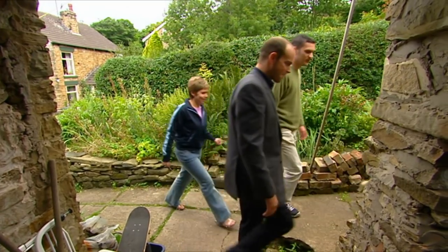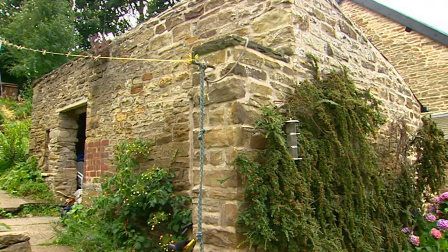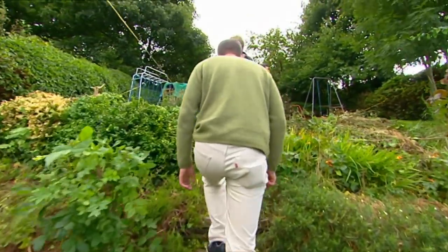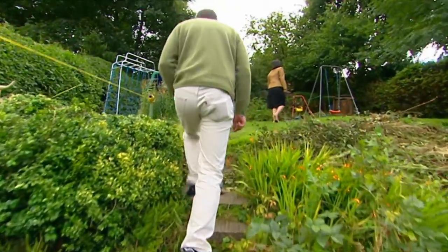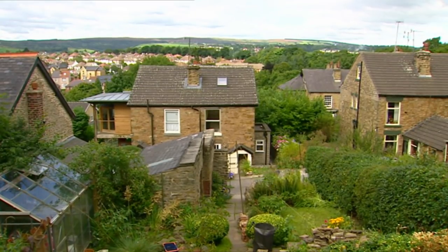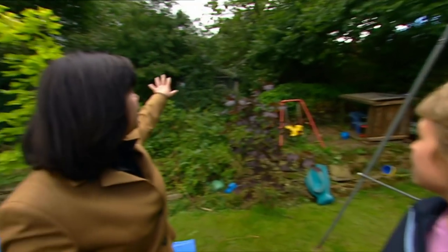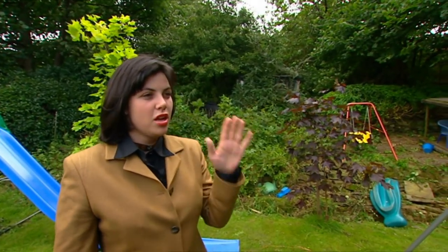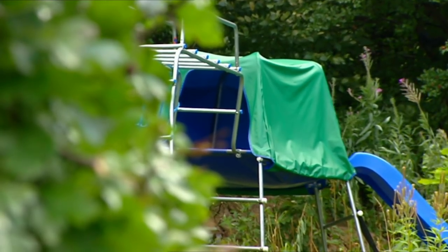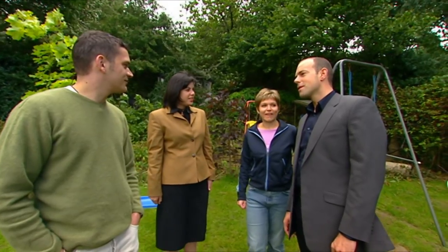Outbuildings offer a great chance to increase value — converted, these could add £15,000 to the price of the house. I like this garden, there's so much to explore. It's got nooks and crannies and work that needs doing. You've got real open space behind you; you don't have that sense of someone looking into your back garden. Major points scored — very impressed.